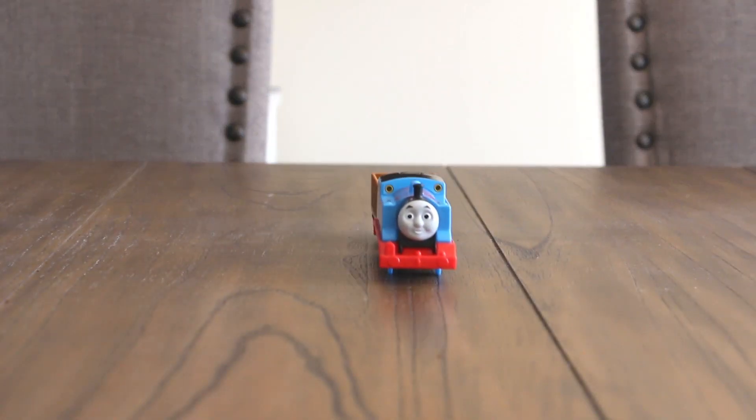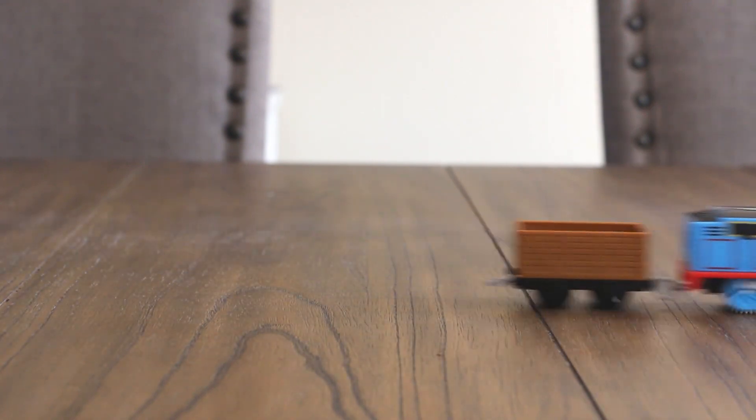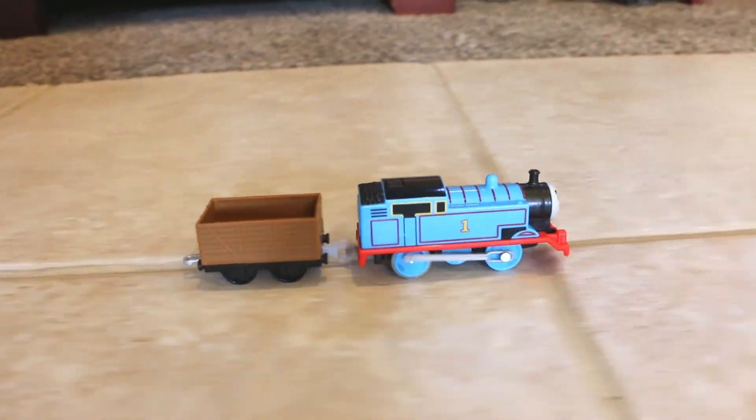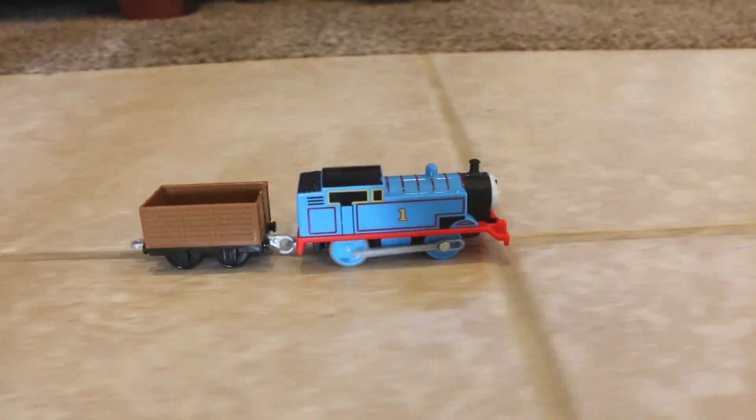Hello, I'm Thomas! Let's see what it's all about — here we go!